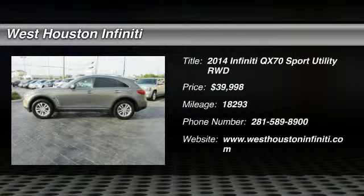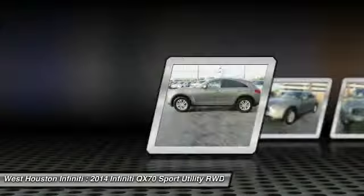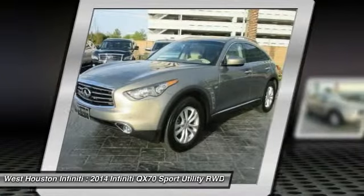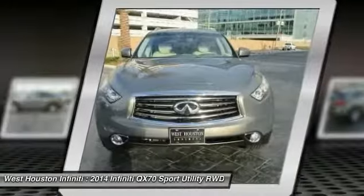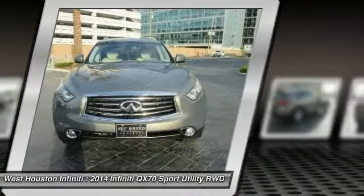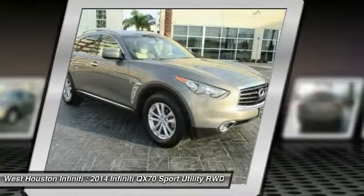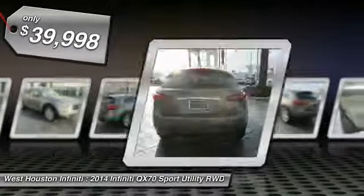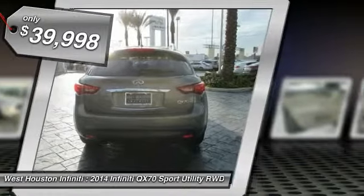The 2014 QX70. The Infiniti QX70 offers the performance of a sports sedan with the convenience of a crossover SUV. The QX70's interior utilizes high-end finishes and displays soft flowing lines that are sure to catch your attention, and is priced below $40,000.